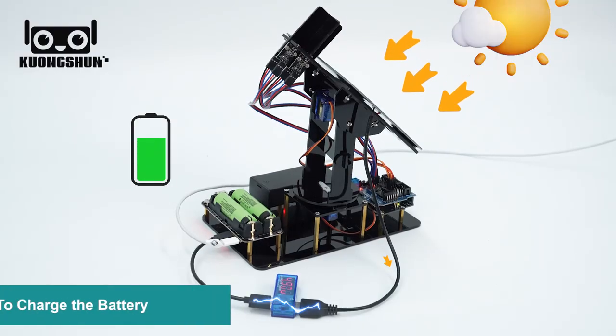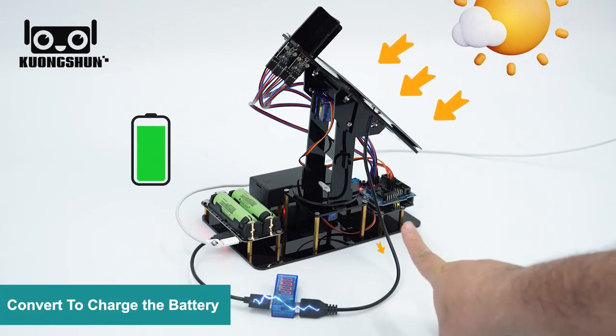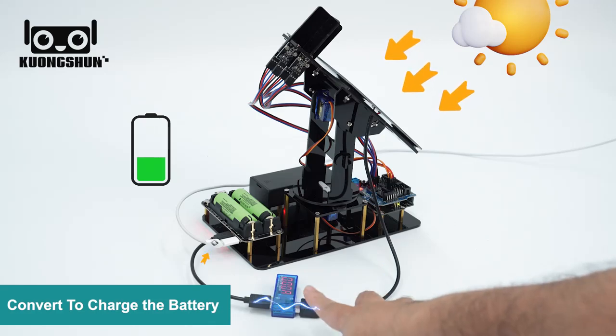When it's outdoors, the solar panels right here would actually absorb the solar power and convert it to power to charge the batteries. And here you can also see the voltage.